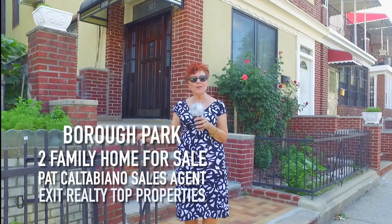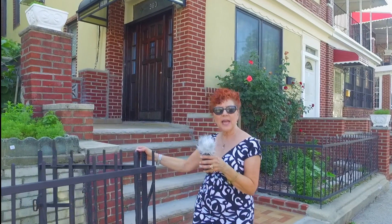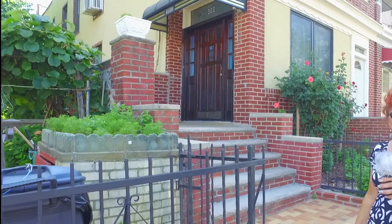Hi, this is Pat Caltabiano, sales agent for Exit Realty Top Properties. I want you to take a look at this property on the corner of 57th Street and Fort Hamilton.